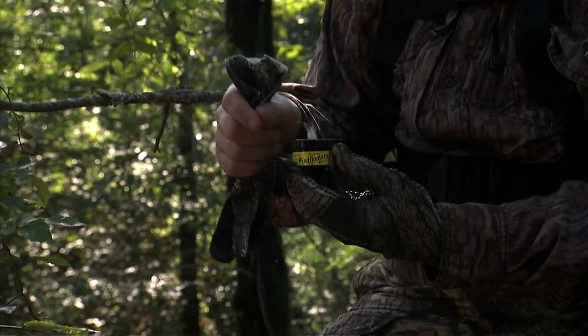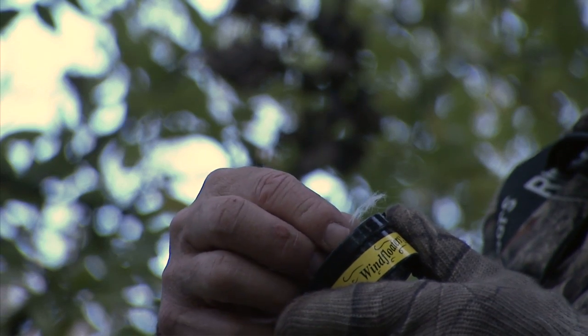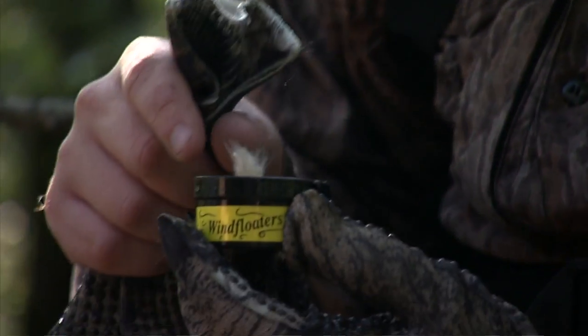By using wind floaters, you have a tremendous advantage in knowing wind patterns. You'll know where to place your tree stand, know which tree stand to hunt, know how high to hunt, and know how to time your shots.